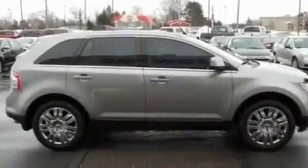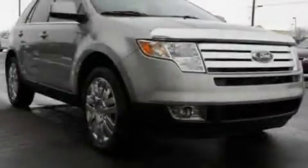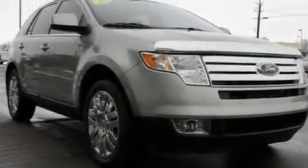Additional features include a rear spoiler, a low-tire pressure indicator, air conditioning with automatic climate control, and this vehicle has fewer than 39,000 miles on the odometer.